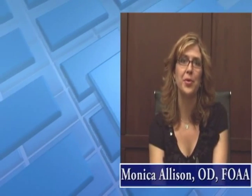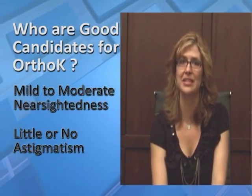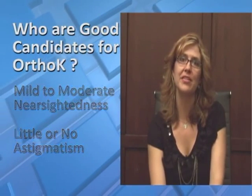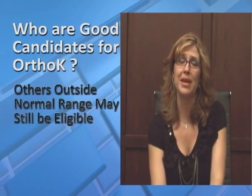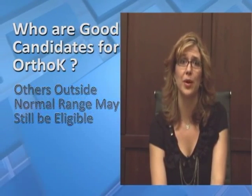Hello, my name is Dr. Monica Allison. After learning about Ortho-K, you most likely want to know if you're a good candidate. The best candidates are people with mild to moderate nearsightedness and little to no astigmatism. However, depending on the shape of your eye, your doctor may be able to perform Ortho-K even if your prescription is outside the normal range.